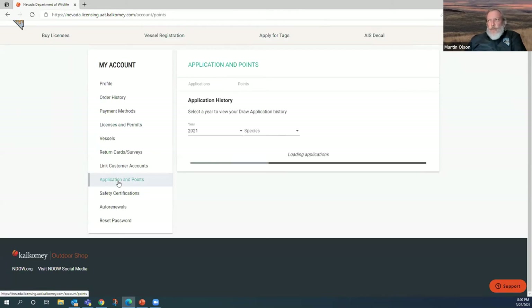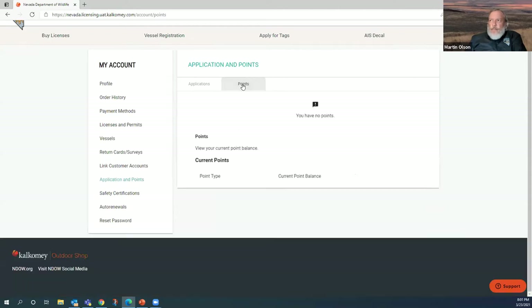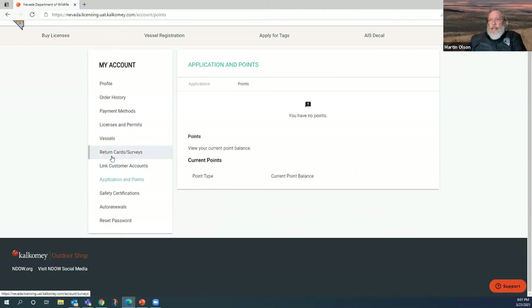Going back to Applications and Points — it's a little confusing at the top. Right now we're in the application period. If you click on Points, it will show your current bonus points. Here I have no points because I haven't applied last year — that's how you check your points and applications. Now I know how to link customer accounts, return cards, vessels, license, payment methods, order history, and profile.